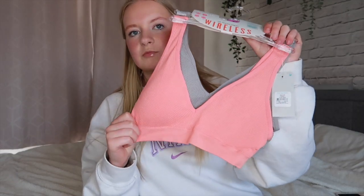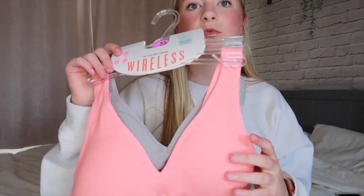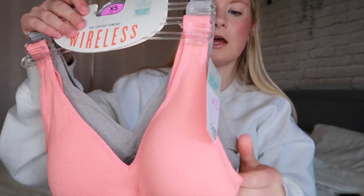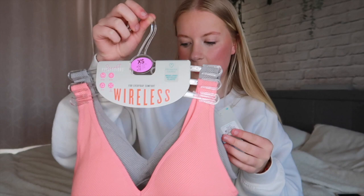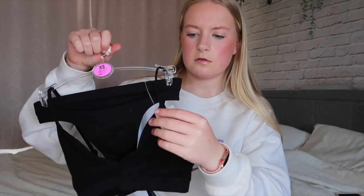Still on the topic of underwear, I got these wireless bras — kind of like sports bras. I wore mine to gymnastics the other day and it was great. It comes in a pack of three: a sage green colour, a peachy pink, and a gray. I wanted the purple, pink, and gray set but they didn't have them in my size. I got an extra small. These were ten pounds, and the sets were five pounds — absolute bargain.